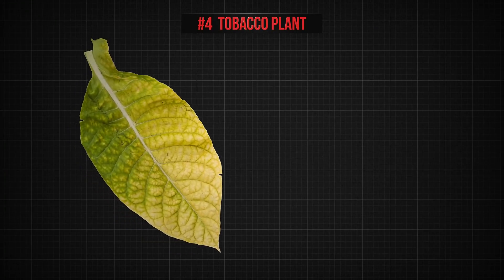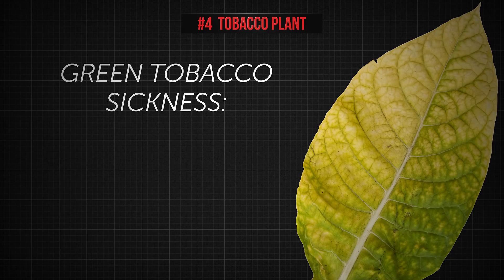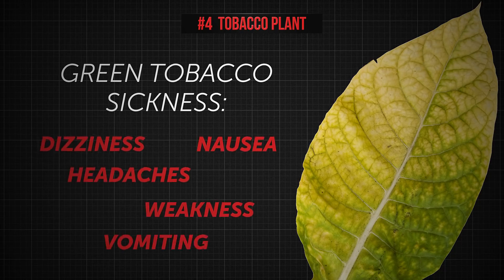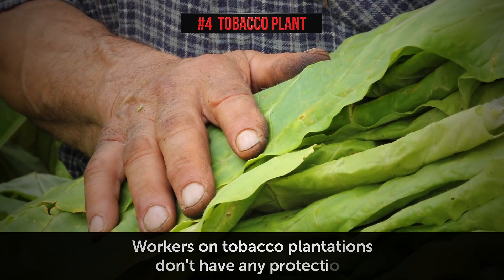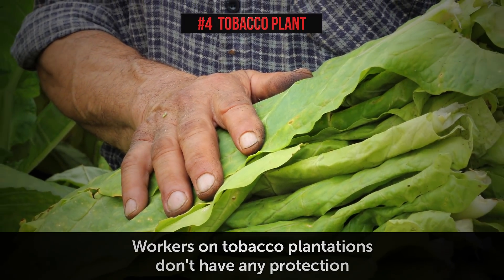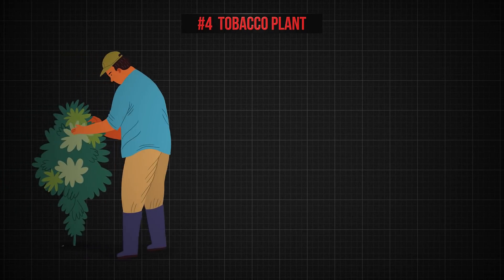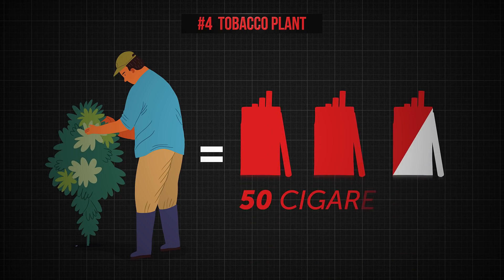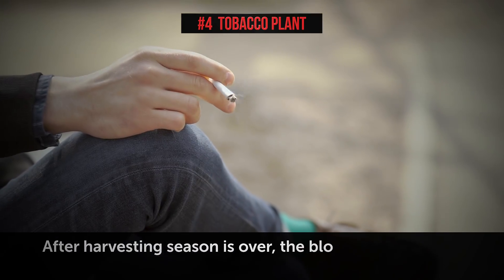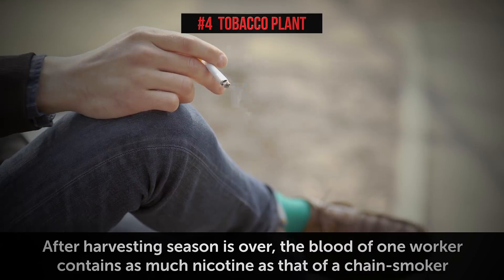As a result, severe nicotine poisoning, also known as green tobacco sickness, can develop. Symptoms include dizziness, nausea, headaches, weakness, and vomiting. In most cases, workers on tobacco plantations don't have any protection, and the conditions they work in are perfect for the development of green tobacco sickness. In fact, the average plantation worker comes in contact with the same amount of nicotine you'd find in 50 cigarettes. After harvesting season is over, the blood of one worker contains as much nicotine as that of a chain smoker.